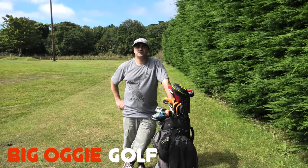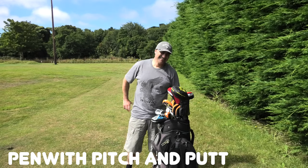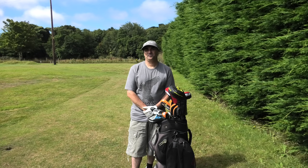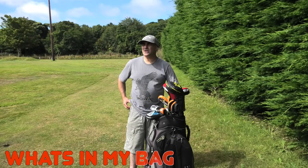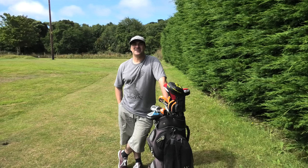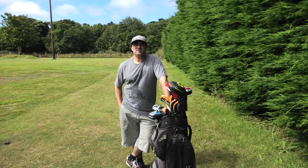Hi everybody, welcome to Big Oggy Golf and welcome to another of our 'What's in the Bag' videos. This gentleman is John Griffiths - he may have already appeared on the channel. John is a member at Radnor Golf Club. Matt Tutten, my old coach, is still there - he's the Course Director. We're obviously keen to pop down and see Matt from time to time, maybe on the channel.